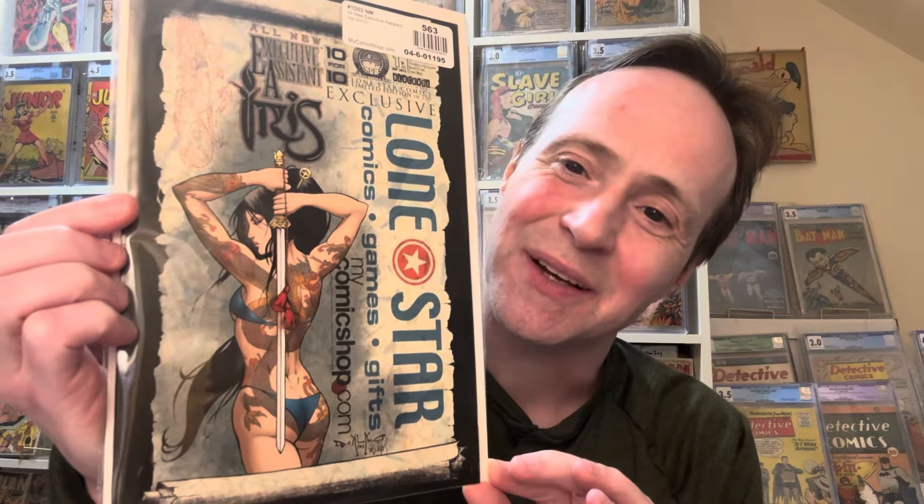This one I actually got for free recently — it was thrown into my box by Lone Star Comics, my local comic shop. It's a cute butt cover featuring a girl with tattoo art in an Asian warrior style, which I really like. It's called All New Exclusive, number one, from Lone Star Comics. That's the next entry on the list.